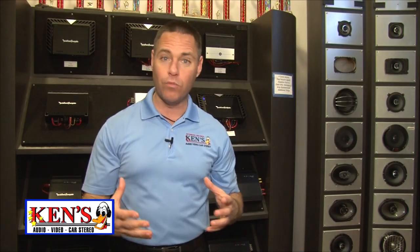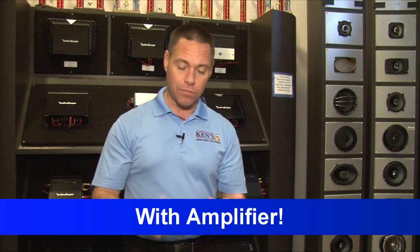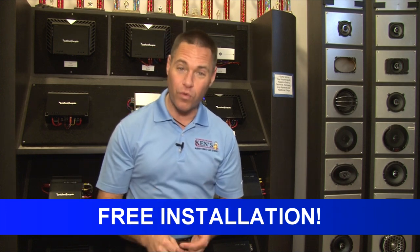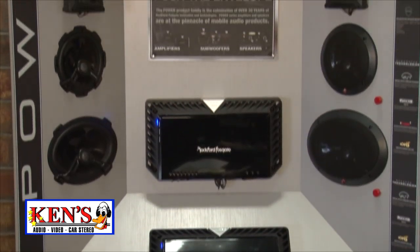If you just want a little more bass, we've got 10-inch packages with amplifiers from JL and Rockford Fosgate as low as $294 with free installation. I cannot tell you how much of a big deal that is. If you're a big boomer, come in — we've got a bass machine on display.